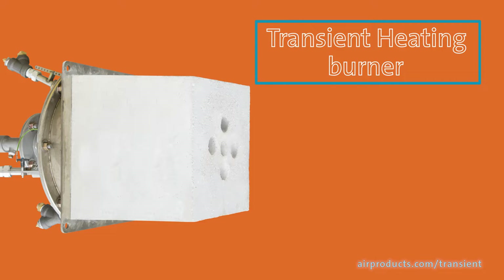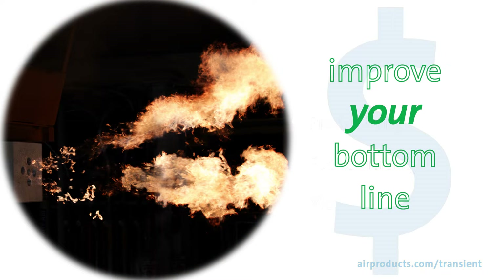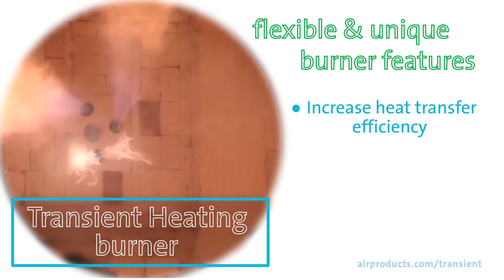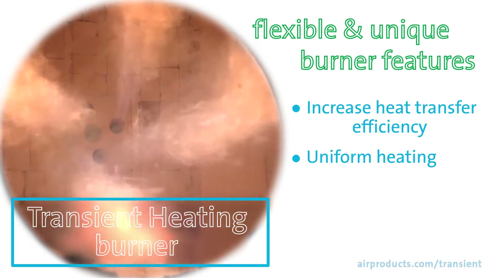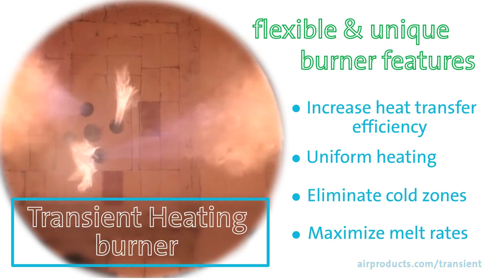The Air Products Transient Heating Burner can help you improve productivity, fuel efficiency, and yield of your Reverb furnace, all of which can improve your bottom line. With the flexibility and unique features of this burner, you can increase your overall heat transfer efficiency, achieve more uniform heating throughout your furnace, eliminate cold zones, and maximize melt rates.